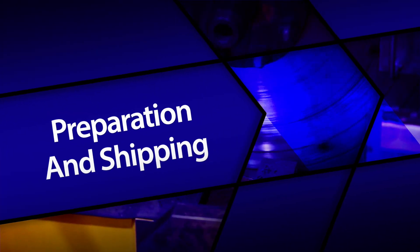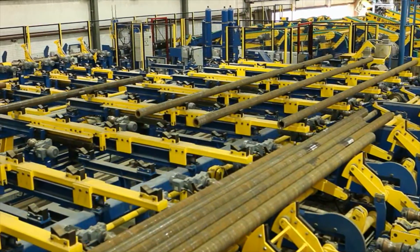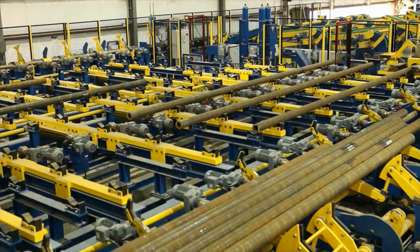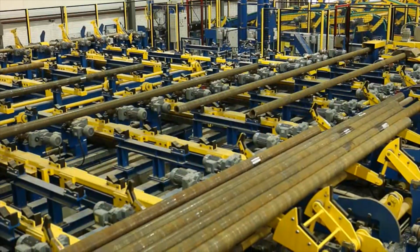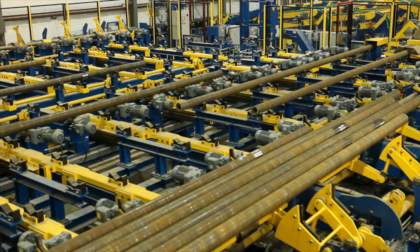Sixth, preparation and shipping. We perform a series of operations here to ensure consistency, ranging from chamfering and spectroanalyses for quality control, end stamping, painting, stenciling, automatic drift testing, and visual inspection. We tailor our operations to meet your requirements.